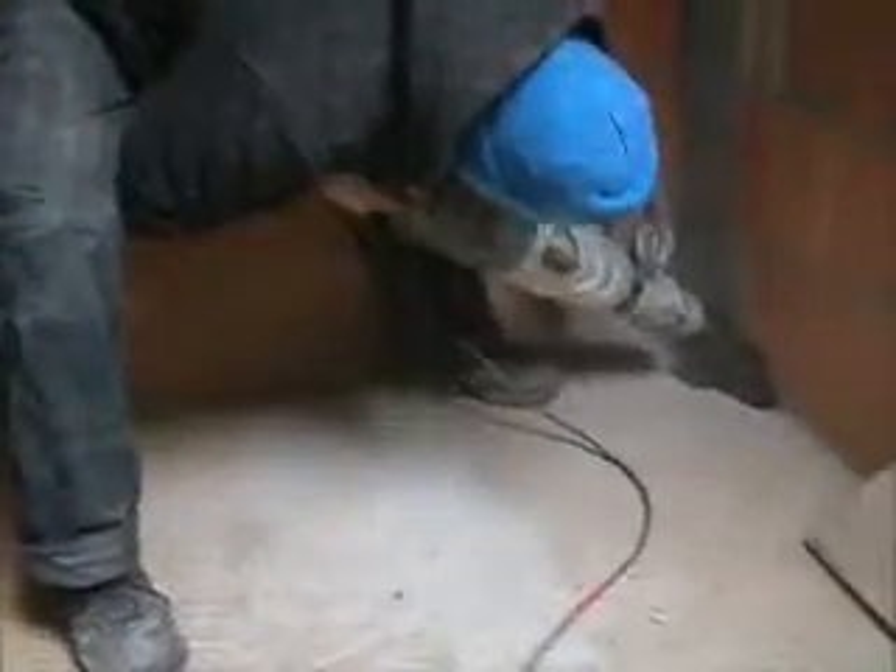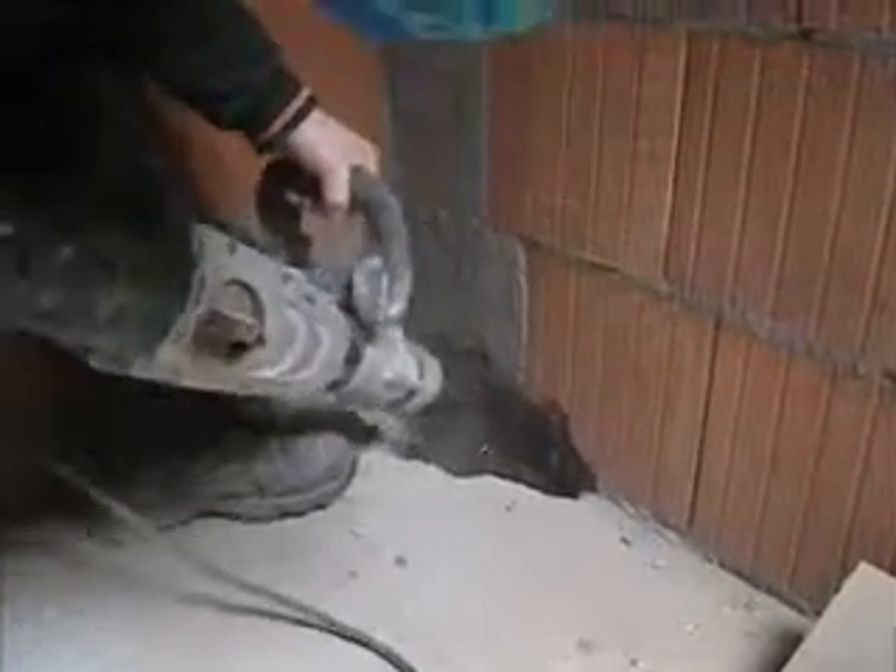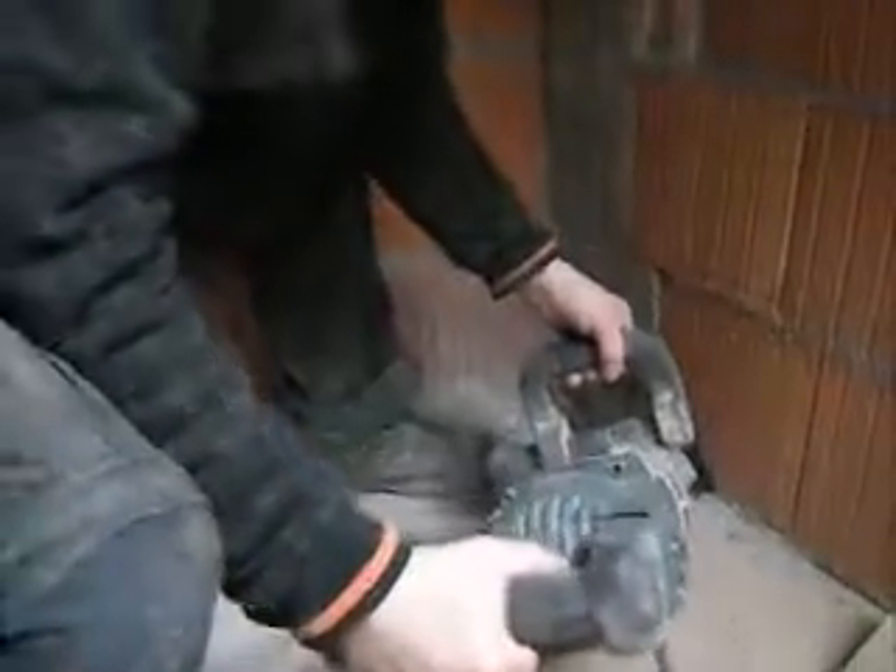That's it for now. Thank you for watching and see you next time. In the next video I want to talk to you a little bit about push-fit fittings and pipes which we are using to make outlet systems in buildings. See you next time — thank you.